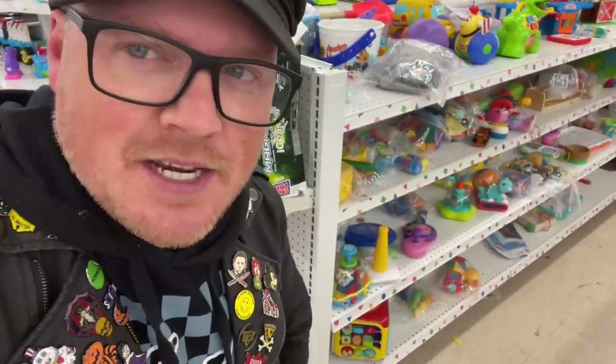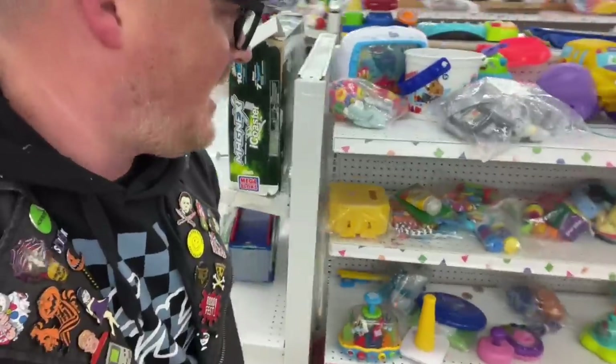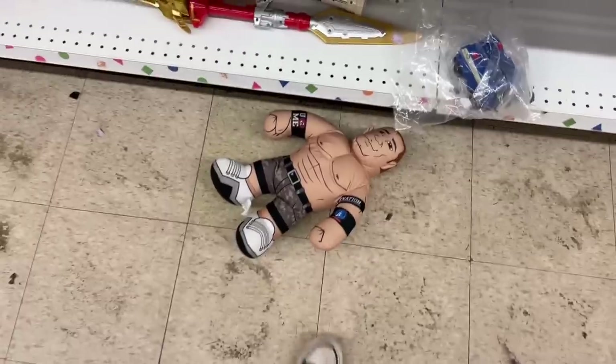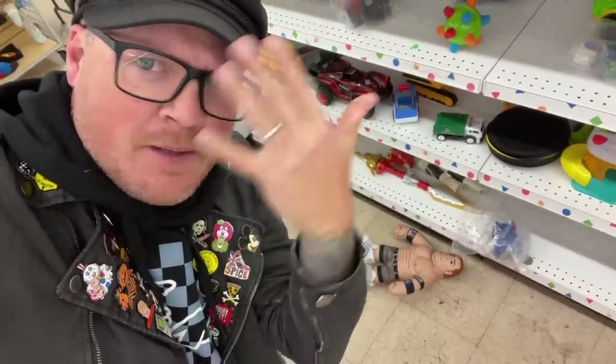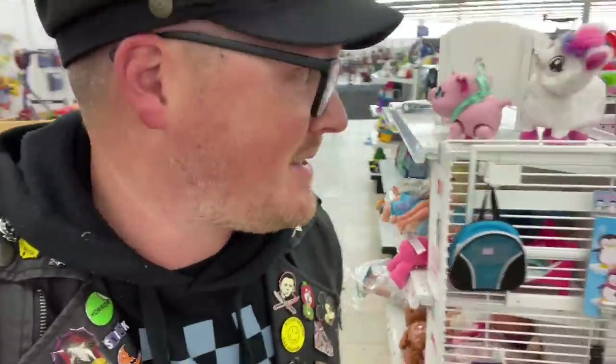Honestly, the toy section is looking like it's going to be kind of a bust. There's a lot of stuff to look through, I just don't really see anything worth picking up. Hold on — something just fell? I could swear something just fell to the ground and hit my shoe. I don't see anything — did you see something fall? I didn't see anything fall. I will use that joke until the day I die. It's not going anywhere, guys.